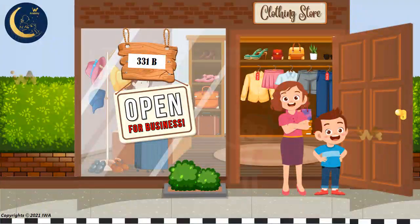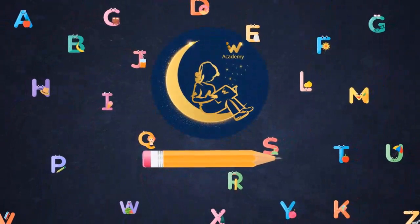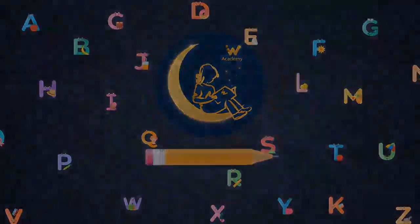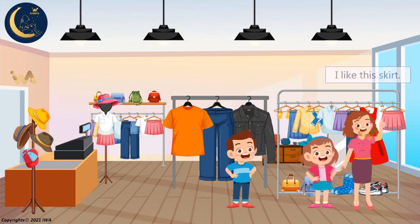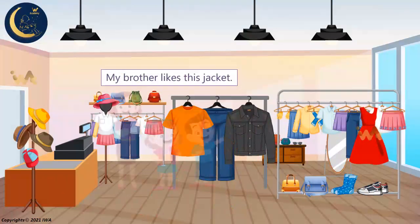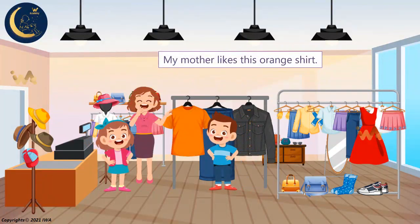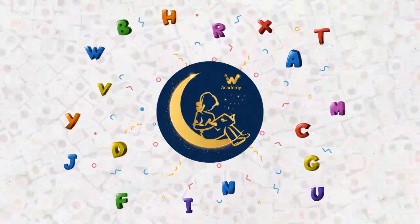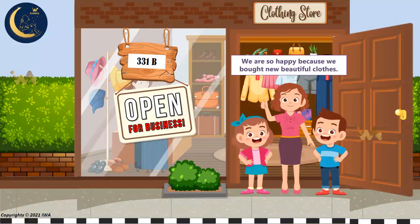Hello everyone. Today I'm going to go to the clothing store with my mother and brother. We want to buy new clothes. I like this red dress, but the dress is too long. I like this skirt — my shoes match this pink skirt. My brother likes this jacket, and the jacket is just his size. My mother likes this orange shirt and she wants to buy it for my brother. We are so happy because we bought new beautiful clothes.